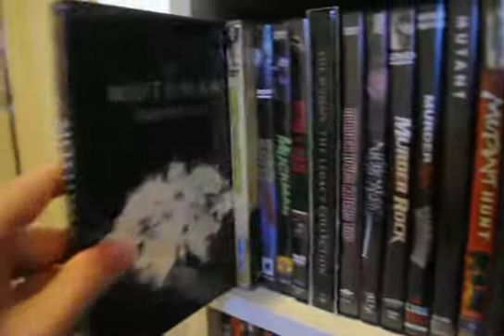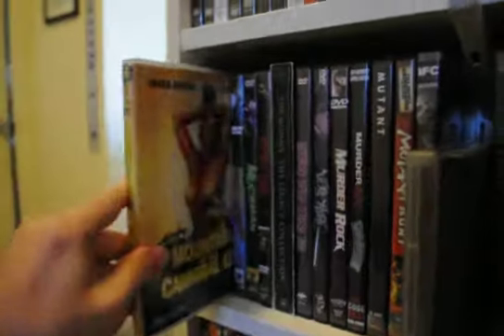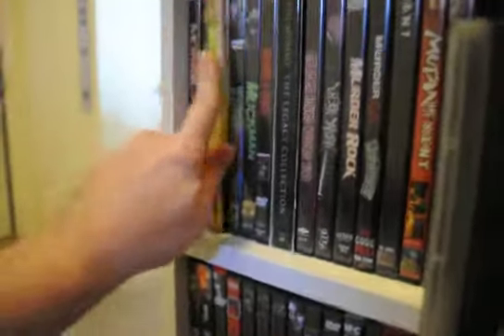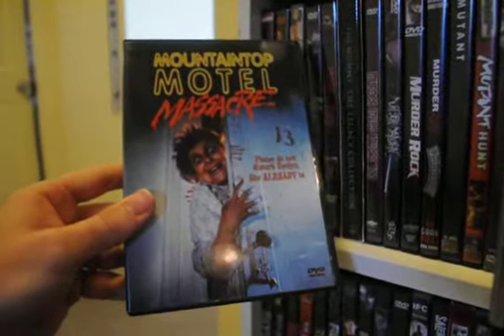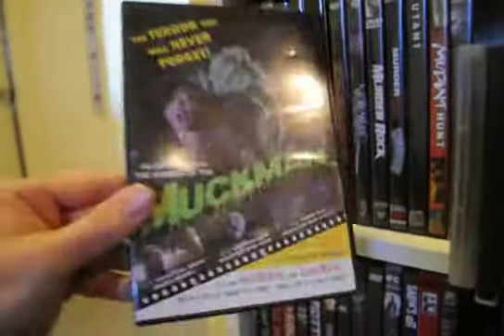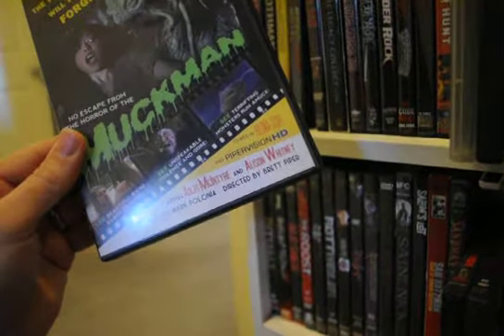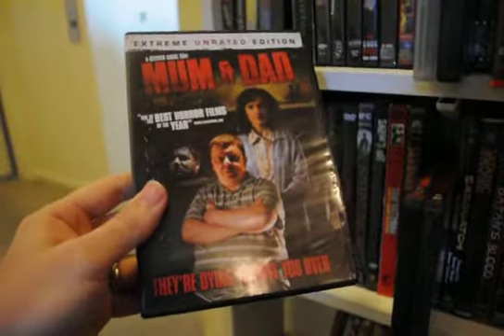Mother of Tears. The Mothman Prophecies — I like that one, it's a good movie. Mountain of the Cannibal God. Mountain Top Motel Massacre — I can't say it that fast. Mug Man — another fun one, I think it's Brett Piper. I love Brett Piper, I can't believe I messed up on that.